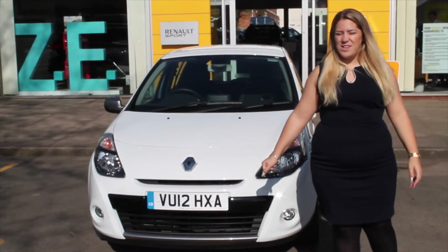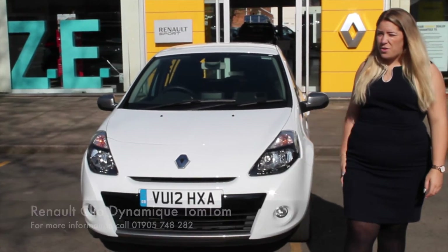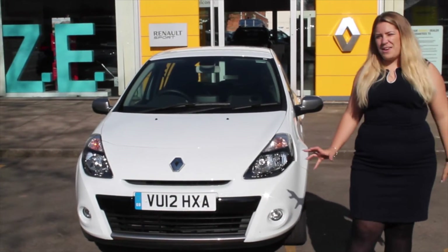Hello, my name is Rachel and I'm part of the sales team here at Hylton Renault. Today I'm going to be showing you around this used Clio that we currently have in our used car stock. This one is a 12 plate, so it's just four years old, and the spec level is a Dynamique TomTom.